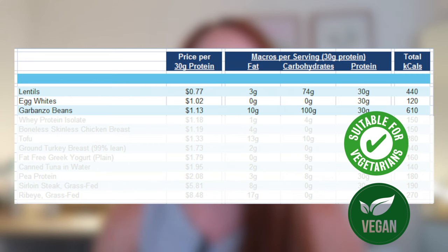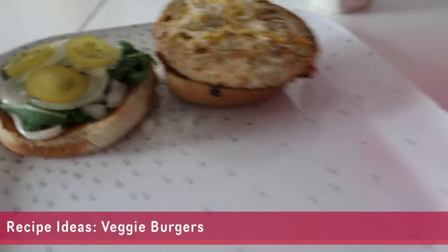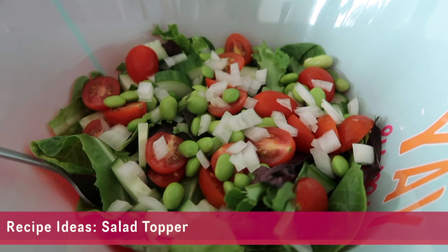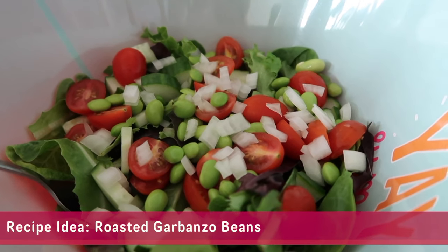The next ingredient is garbanzo beans. These are even more calorie-dense than lentils, so if you're focused on dialing in macronutrients, keep in mind that garbanzo beans and lentils will have more carbs — but that's great if you're looking to get the most dense food for your dollar. You can roast garbanzo beans to make crispy snacks, use them in curries, or as a topping for a salad.